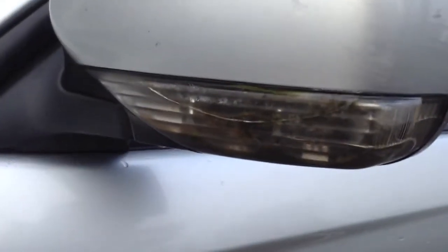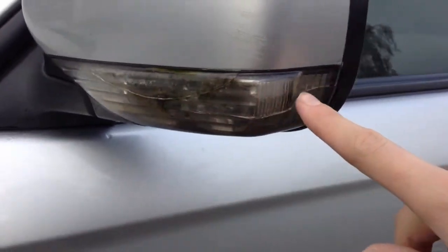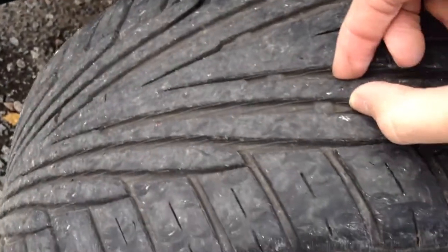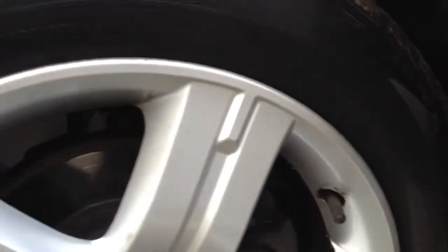The front door edge could do with a couple of touch-ins, and there are some light scratches on the front passenger door. The wing mirror on the passenger side has a cracked indicator lens, and there are some light scratches to the mirror as well. Some light scratches run all the way down the front end of the vehicle, and the near side front tyre has around 3 to 4mm of tread. The near side front alloy has a bit of a curb mark with some curbing to the outside edge, so a potential refurb is required.